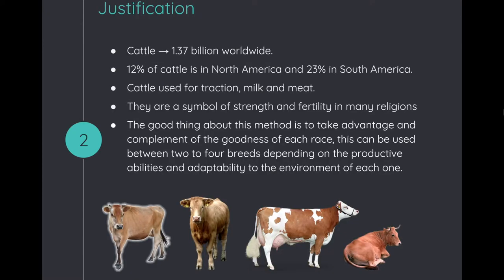It is known that worldwide there are 1.37 billion cattle. 12% of these cattle are in North America and 23% are in South America. Cattle are used for traction, milk, and meat.